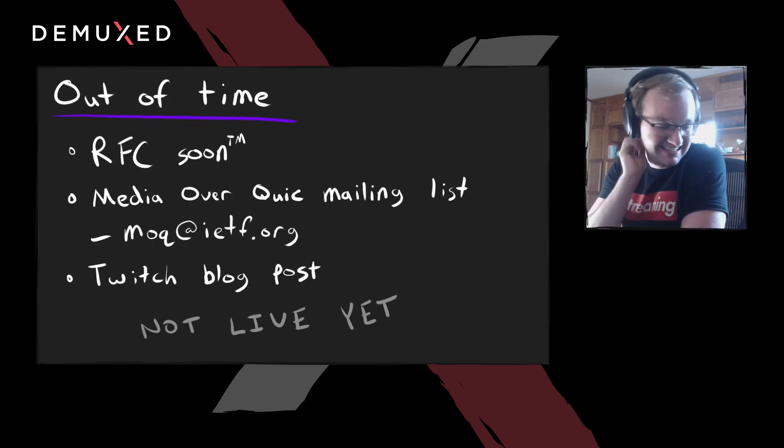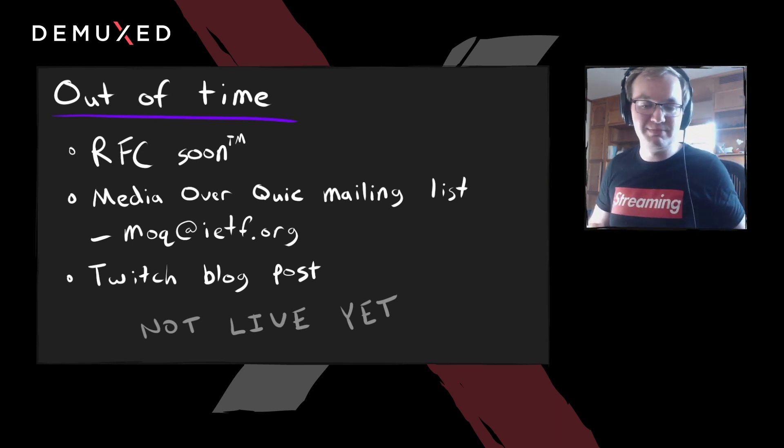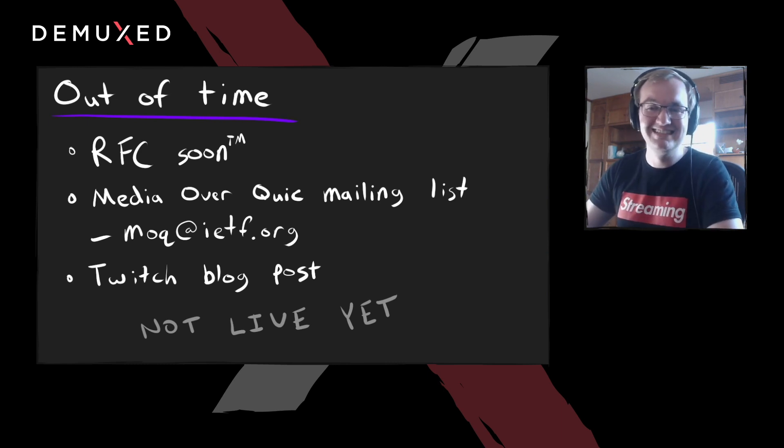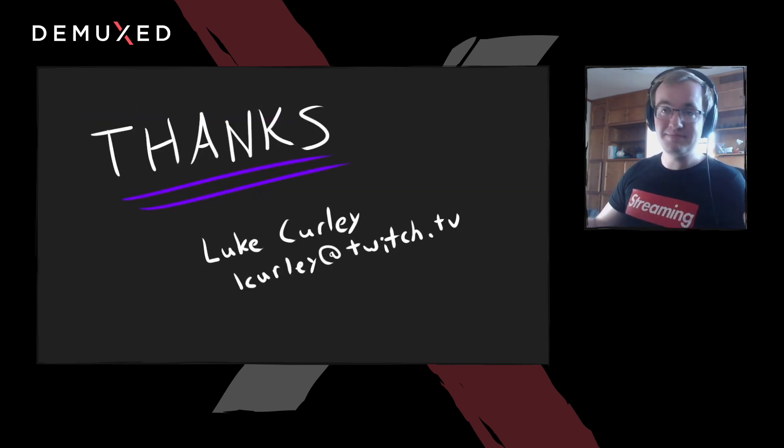I'm out of time — I could talk forever. I'm working on an RFC to document the WARP protocol and how to use it, and I'll publish that in the coming weeks. There's also a media-over-QUIC mailing list at moq@ietf.org — conversations are non-existent right now but I'm going to get that started, especially once the RFC is published. Eventually there'll be a Twitch blog post, but that's as soon as we actually run this in production. WARP is working great, we just haven't used it in production yet — but that will change very soon, and I'll have numbers to share. I'm Luke — you can email me at lcurly@twitch.tv. I'm kickselated on Slack. Thank you so much and enjoy the rest of the conference.